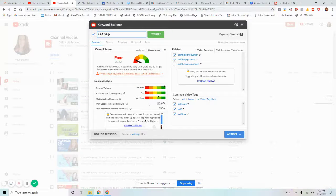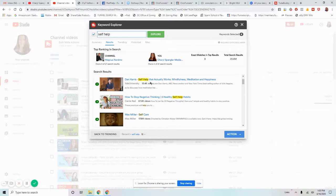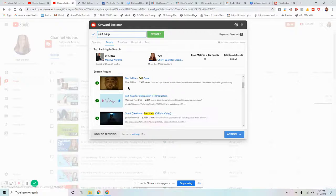After about three words or results, TubeBuddy asks you to upgrade to see more. But another thing Keyword Explorer does is show you results — if you type in 'self-help,' it shows all the videos on YouTube with that word in the title. This is a way to find self-help channels bigger than yours with more subscribers and views, so you can study what they're doing. I'm going to put out a video called 'Flip a Funnel' covering this exact strategy.